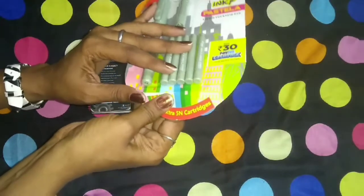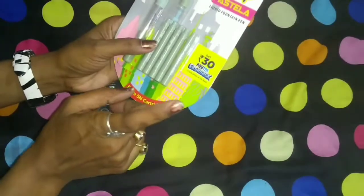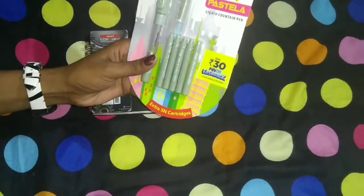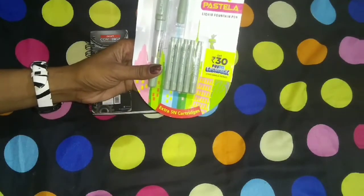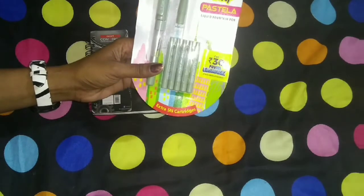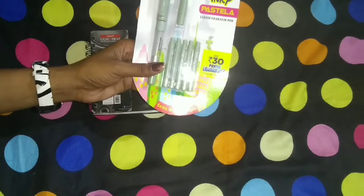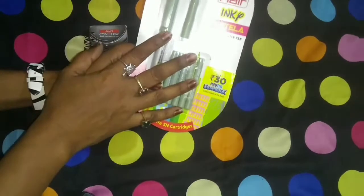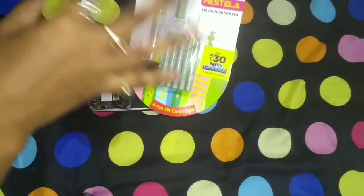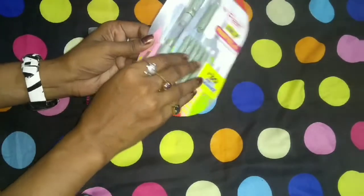This is the notebook which I am going to use to show you. And yes, you will get 30 Paytm cashback on buying this product on your Paytm account. The cost of the pen is 70 rupees and you will get 30 rupees cashback, meaning the cost of the pen becomes only 40 rupees. So this is a very affordable and wise purchase.